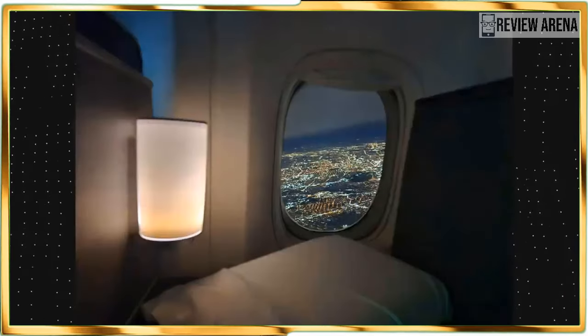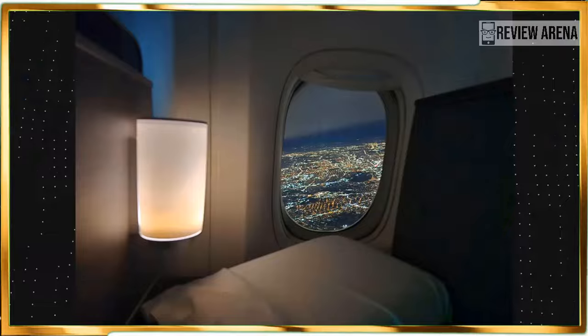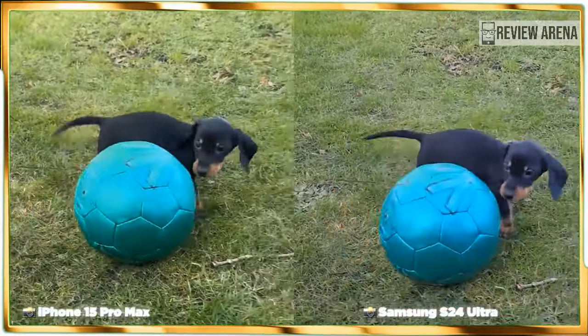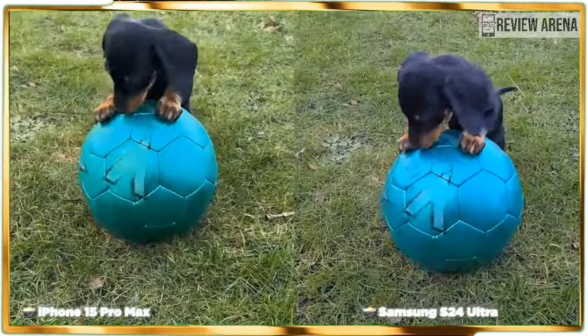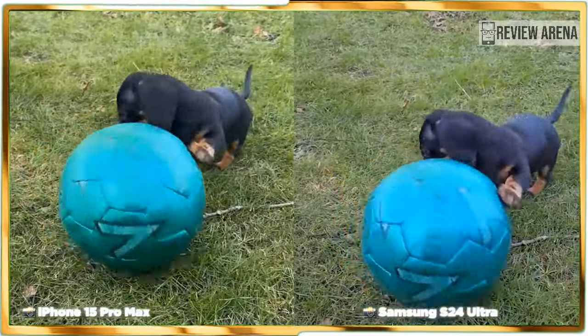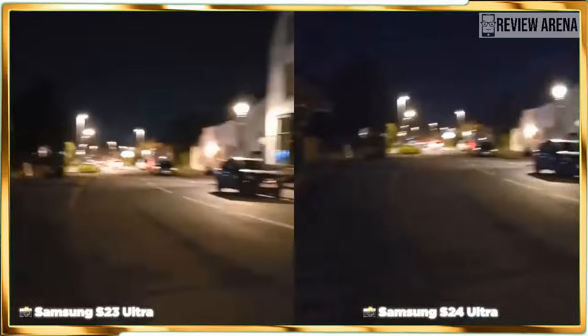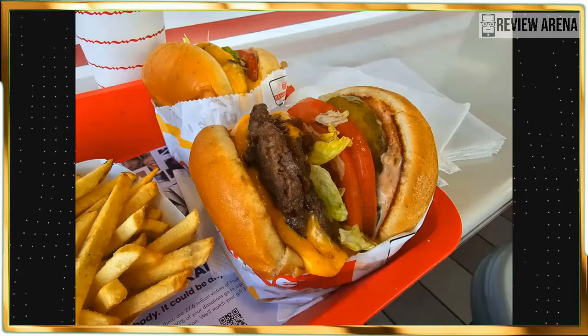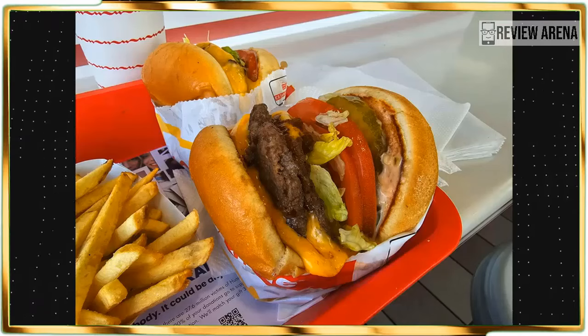Compared to the iPhone 15 Pro Max, it comes down to personal preference. The iPhone's HDR performance is at peak display, and when I look at how the wooden panels of the front doors pop out more, I notice the S24 Ultra also appears to have a colder color temperature. Here are some camera samples so you can see for yourself.